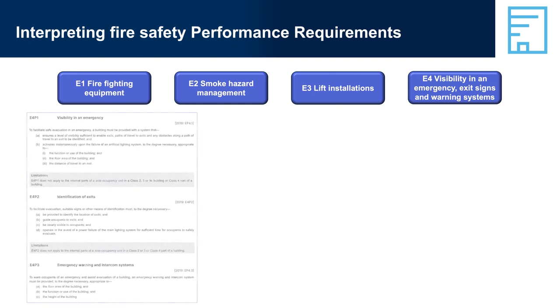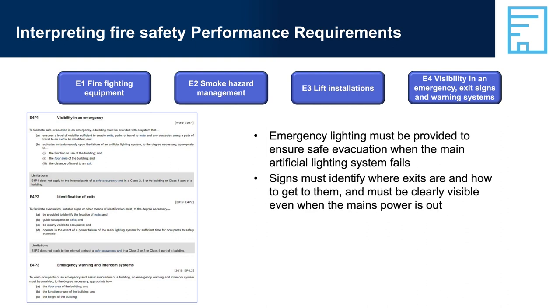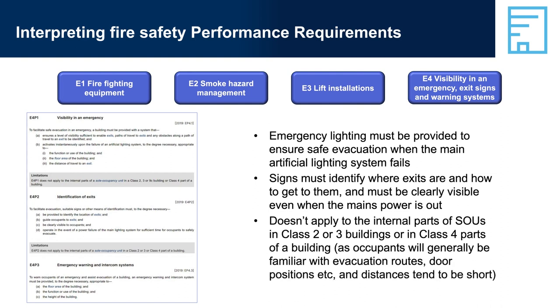E4, Visibility in an Emergency — Exit Signs and Warning Systems. Emergency lighting must be provided to ensure safe evacuation when the main artificial lighting system fails. Signs must identify where exits are and how to get to them, and must be clearly visible even when the main power is out. This does not apply to the internal parts of SOUs in Class 2 or 3 buildings or in Class 4 parts of a building, as occupants will generally be familiar with evacuation routes, door positions, etc., and distances tend to be short.